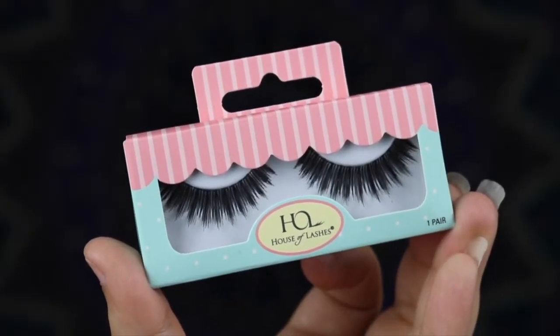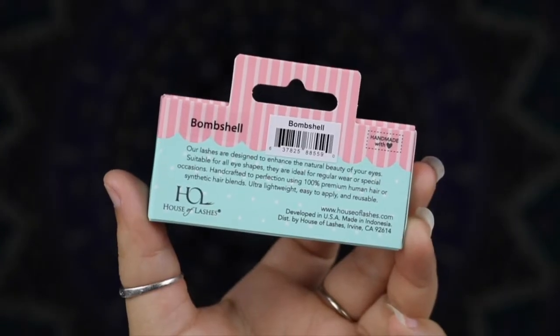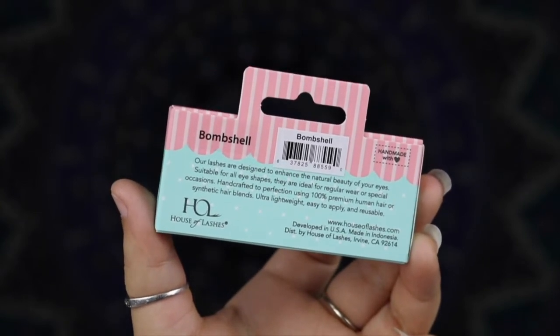The first item I knew I was getting is a pair of House of Lashes lashes. They add length and dimension to your makeup look — cruelty free, high quality, and long lasting, providing up to 15 wears. These retail for $9 to $12. Mine are in the style Bombshell. I actually have another pair of House of Lashes from when I was subscribed to Ricky's Cool Crushes that I still haven't tried, but I'm excited to try these — they're very pretty!